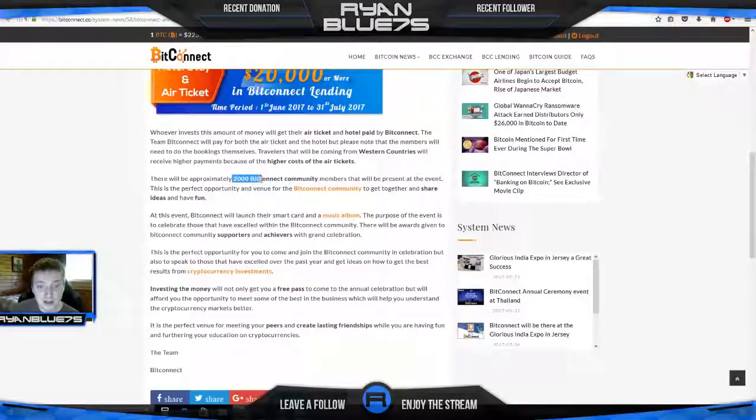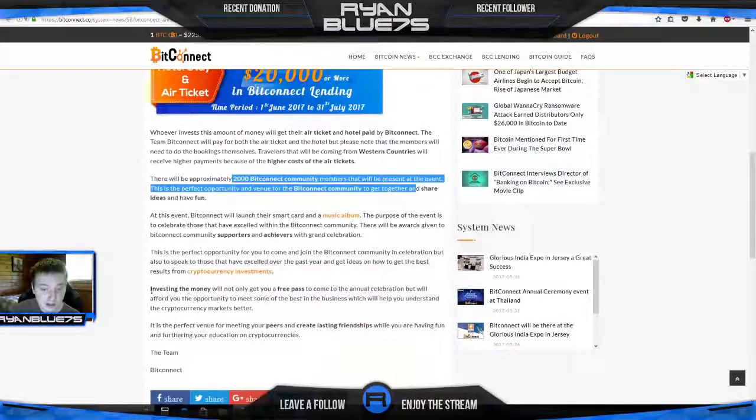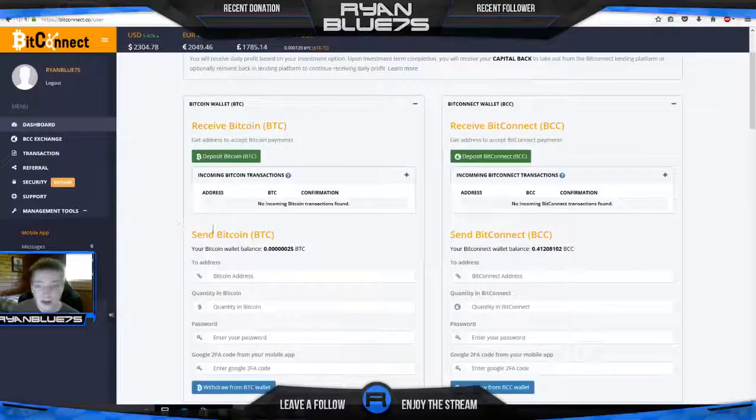Investing will get you a free pass to the annual celebration and the ability to meet some of the best in the business and understand crypto markets better. You can earn through lending, through staking by simply downloading the wallet and putting tokens in it, or through mining if you're familiar with that. Also, once you get a loan started you get a referral link which you can share with people — you earn a percentage of what people lend out, something like 7%.